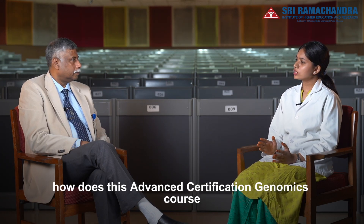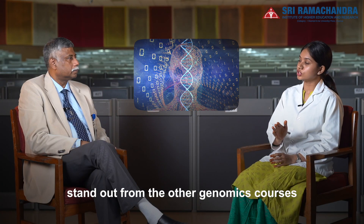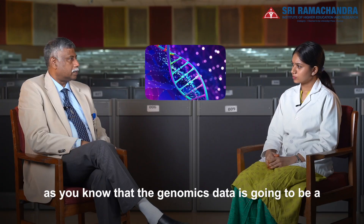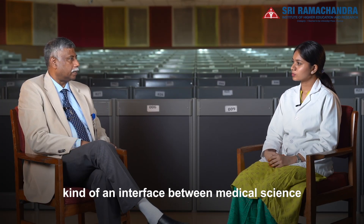Thank you sir. Now how does this Advanced Certification genomics course stand out from the other genomics courses that are currently being offered? As you know, genomic data is going to be a kind of an interface between medical science and genomics.